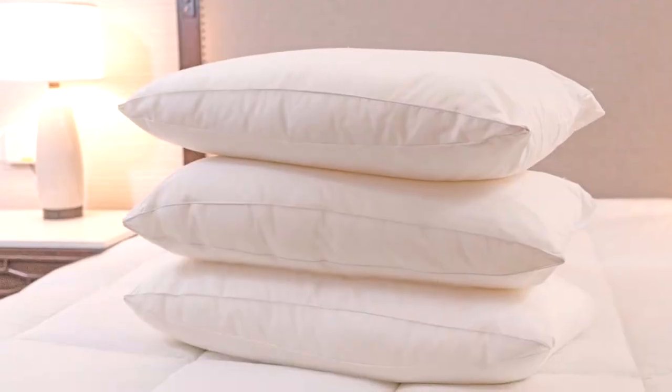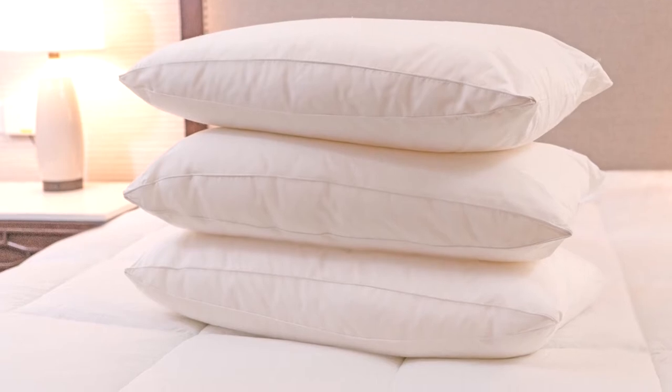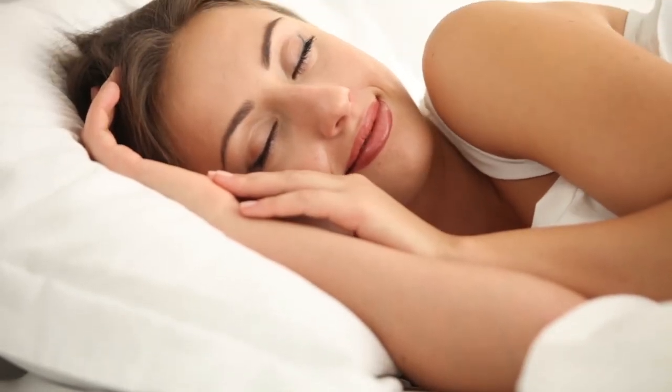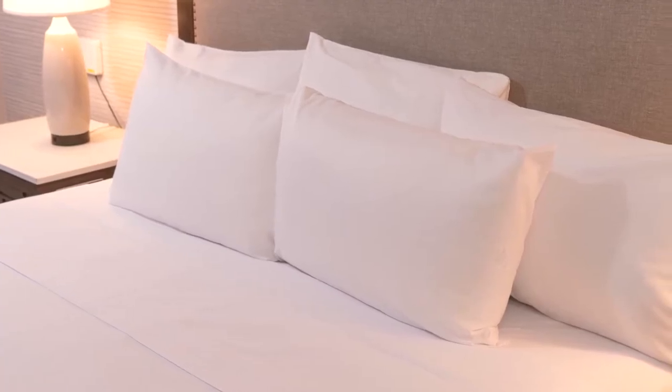The pillows are defined by super side gussets that strengthen the pillow, allowing it to stay plump and comfortable. As a result, the Venus Sleep Pillows conform to a guest's head but later bounce back to provide an attractive appearance on the bed.